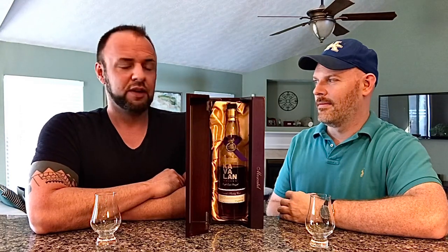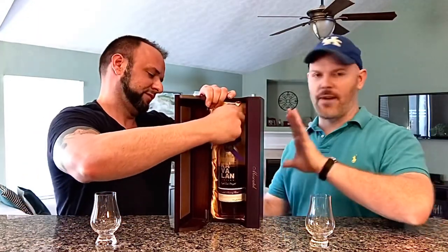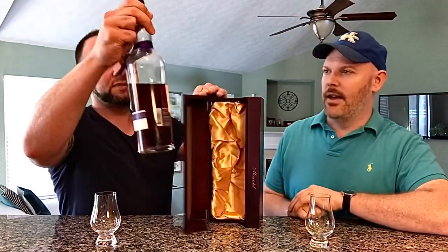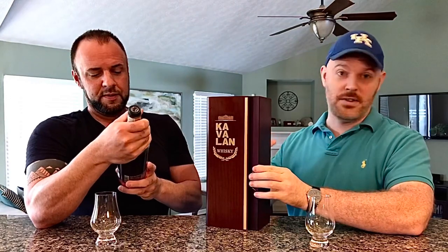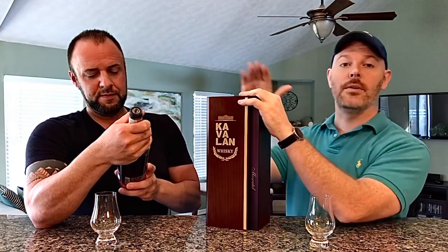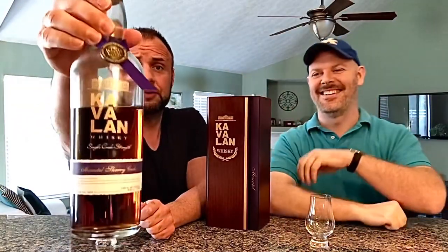Welcome and thank you for joining for another whiskey review. Today we're going to take a look at another one of Dustin's Cavalans. We have one of the Solist expressions — this is one of the fancy box ones with magnets and felt finish. They went all out, but they're great at making sure your bottle falls out of them, so don't trust the box — absolute trap with these fancy Kavalan boxes.